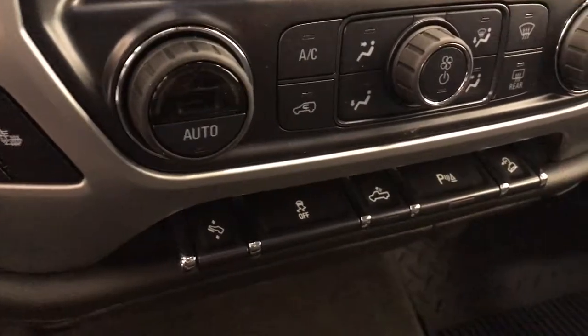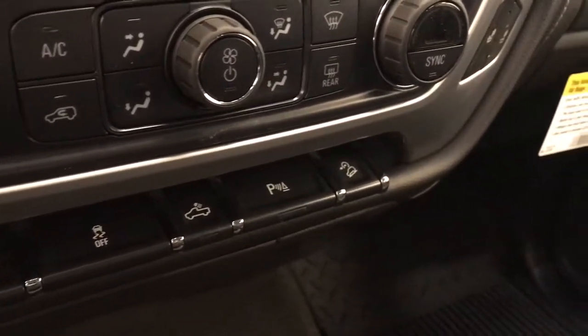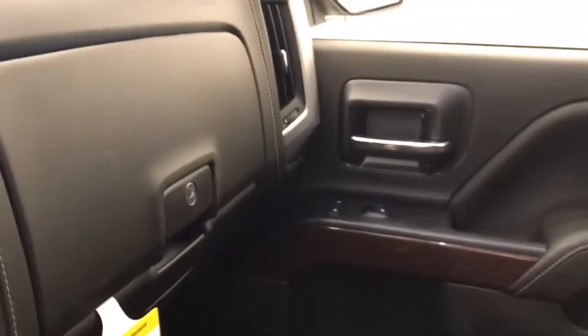Heated seats, power adjustable foot pedals, traction control, rear cargo lamp controls, parking assist controls, and hill descent controls. Our interior color today is Jet Black.